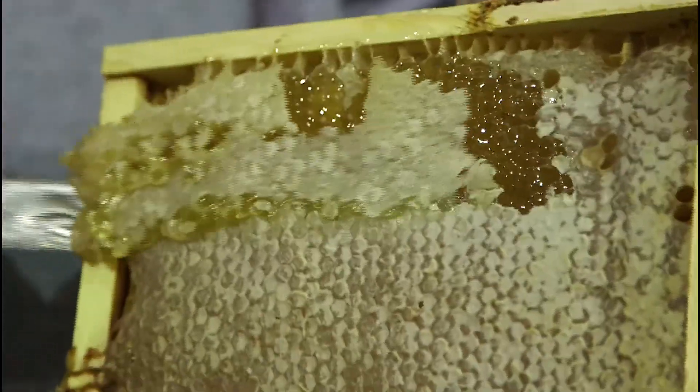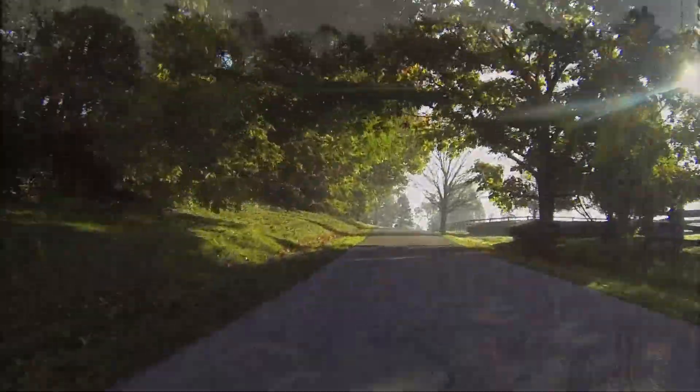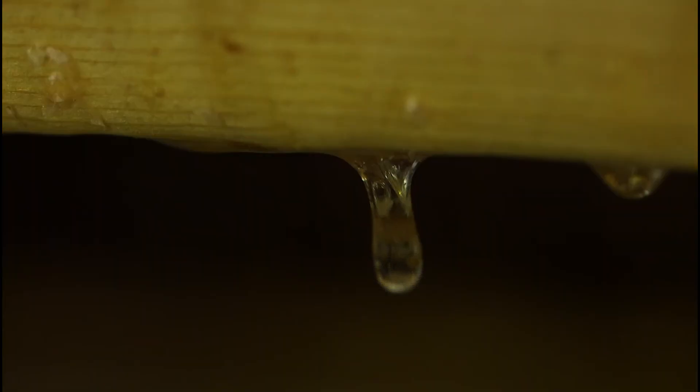I am Richard Hosey of Hosey Honey. I am a beekeeper. Here in Midway, where this apiary is at, you're in the center of the bluegrass. I keep bees and the bees make honey. We are going to use about 1,700 pounds of honey.